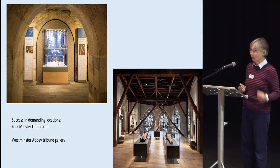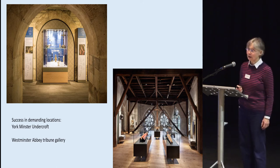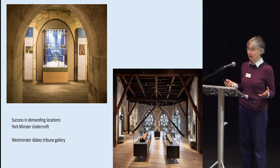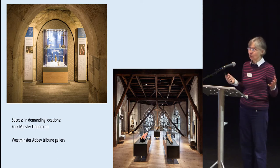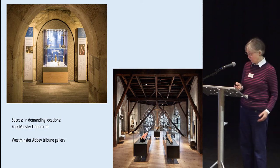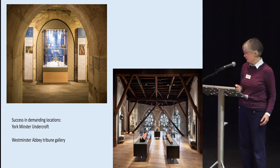The most recent example where spectacular ingenuity has been employed is at Westminster Abbey. You'd think there's not a speck of space for more display, but they've made a museum up in the triforium — the tribune gallery — which makes use of all the great Gothic windows. It provides a very clear new environment for displaying a lot of complicated stones and telling a complicated story.